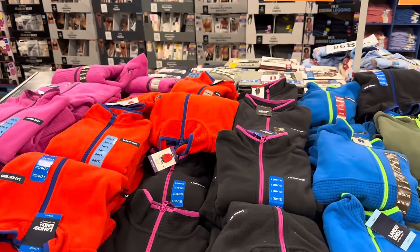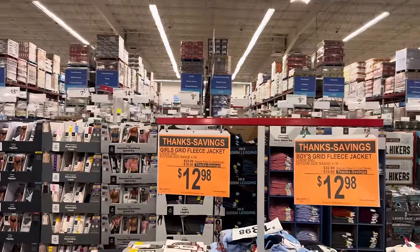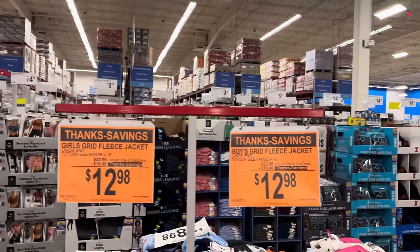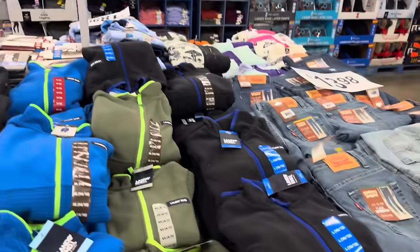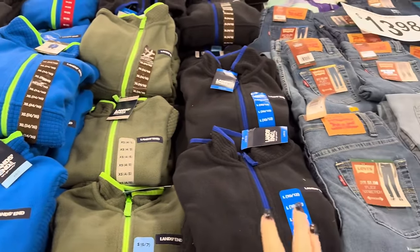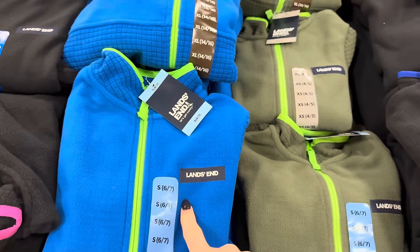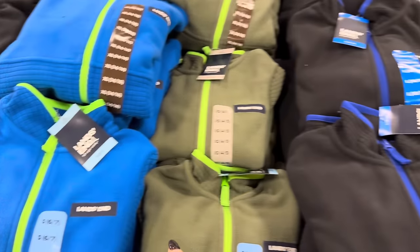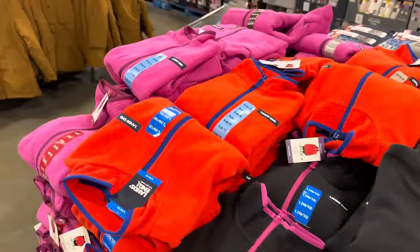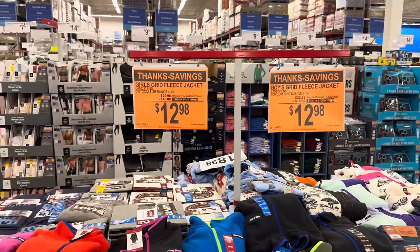Remember the ladies grid fleece jacket? Now we've got the girls and the boys. The girls' Lands End fleece grid jacket is now $10 off, making it $12.98. The boys as well — $10 off, making it $12.98. For the boys, sizes 4 up to 16, extra small all the way up to extra large — green, bright blue, and black with blue zipper and trim. For the girls, just like the ladies: pink, orange, and black.